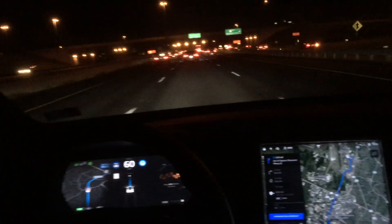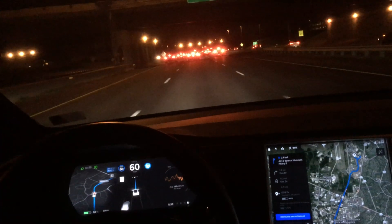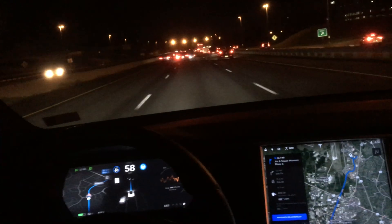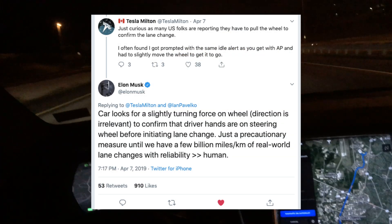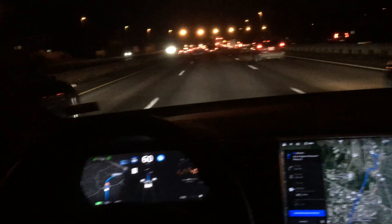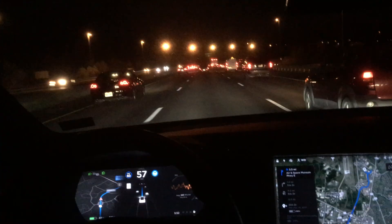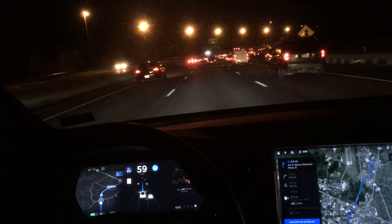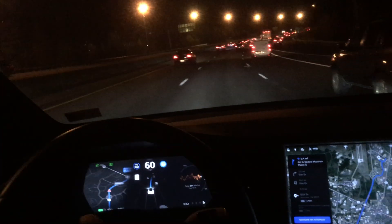With this update, the car decides what lane it wants to be in with no human interaction — the car decides and the car changes lanes. Tesla did put a safety precaution in: it's going to ask to ensure your hands are on the wheel, so you have to give the wheel a shimmy shake before it will actually take the lane change. That's probably just to validate the software until a future update doesn't require that hand-on-wheel confirmation.